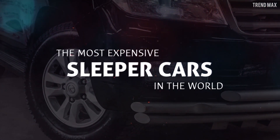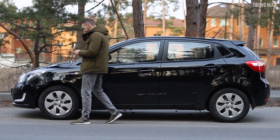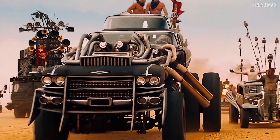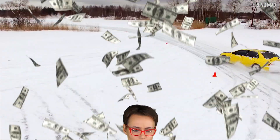The most expensive sleeper cars in the world. Are you so bored of your car that you want to get rid of it, or would you like to make it more exciting in extreme ways? Find out how much you'd have to invest to achieve that.